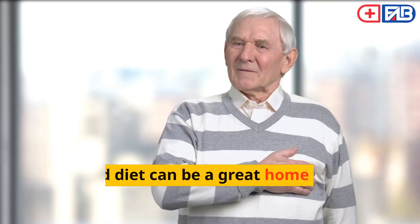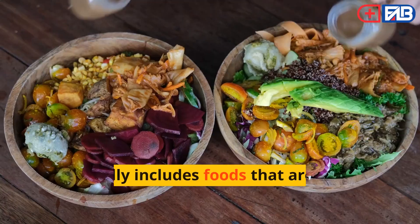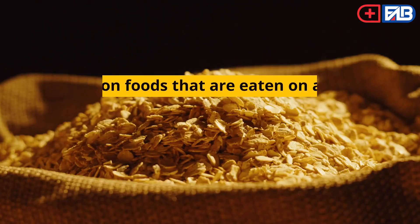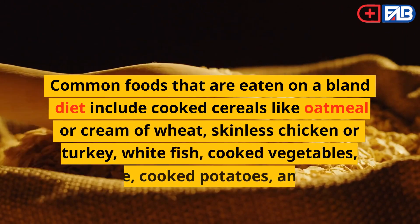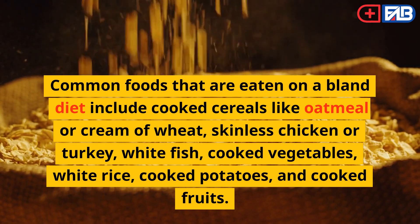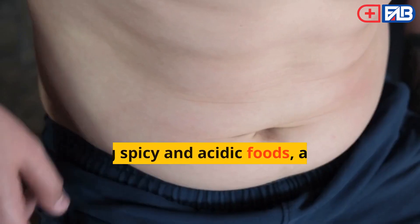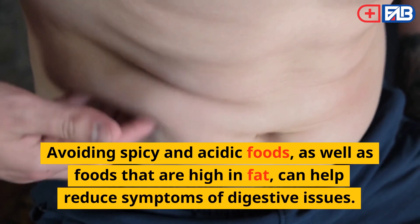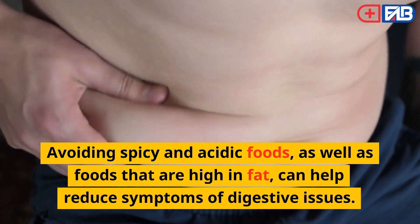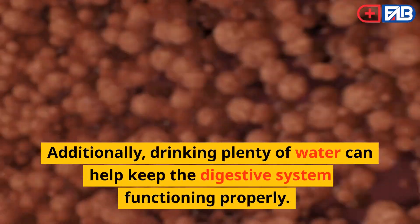Eat a Bland Diet. A bland diet can be a great home remedy for various digestive issues. It typically includes foods that are easy to digest and low in fiber. Common foods include cooked cereals like oatmeal or cream of wheat, skinless chicken or turkey, white fish, cooked vegetables, white rice, cooked potatoes, and cooked fruits. Avoiding spicy and acidic foods, as well as foods that are high in fat, can help reduce symptoms of digestive issues.